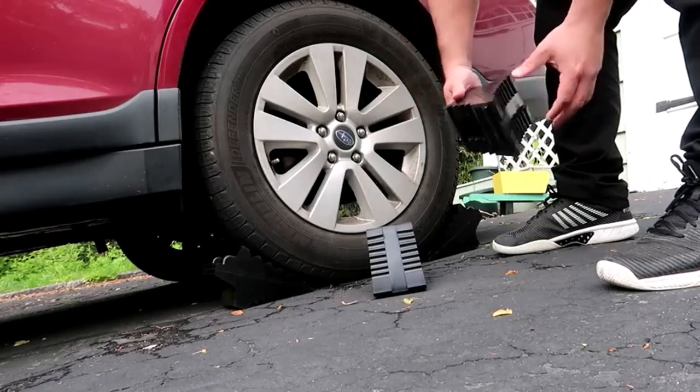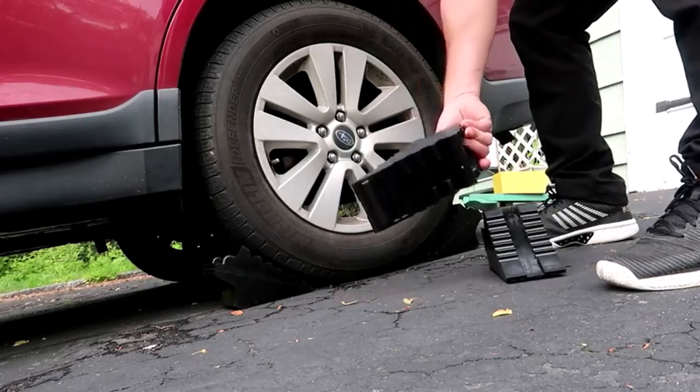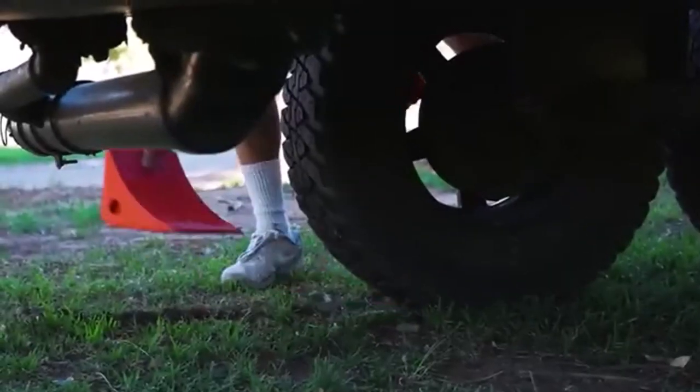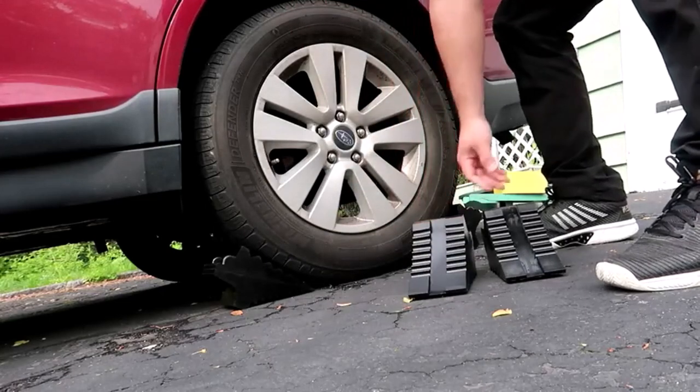Whether you're working on a project or securing your trailer, wheel chocks are an essential part of keeping your trailer, RV, or anything else with wheels right where you want it. I've spent countless hours researching and testing products, and I'm confident that these 5 products are the cream of the crop. Whether you're looking for the best product or just one that delivers excellent value for your money, I've got you covered.